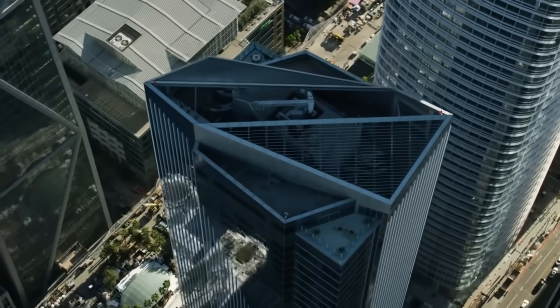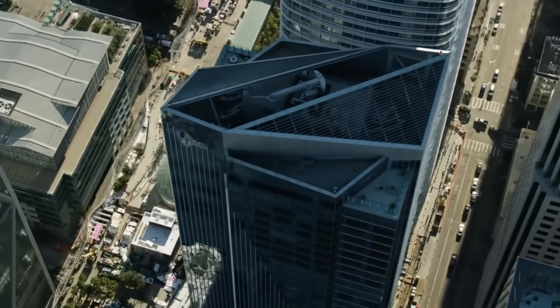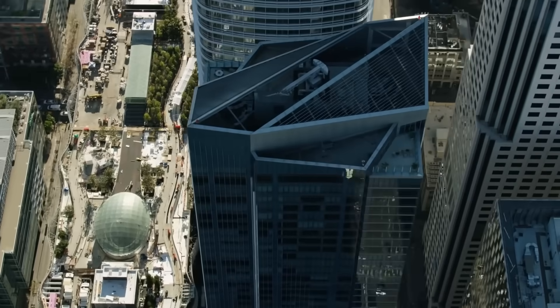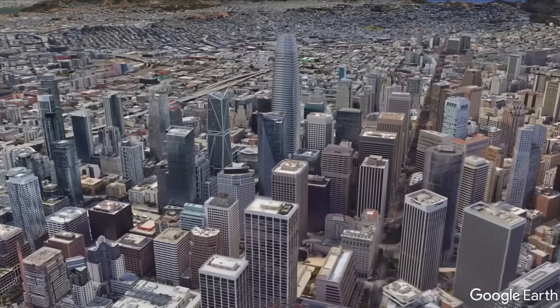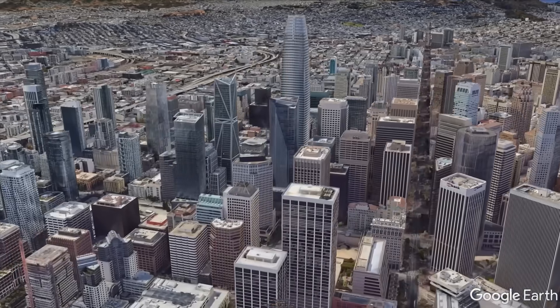What if I told you that this building had 419 residential units with most of them currently owned and occupied? Of course, I'm talking about the now infamous Millennium Tower in San Francisco.